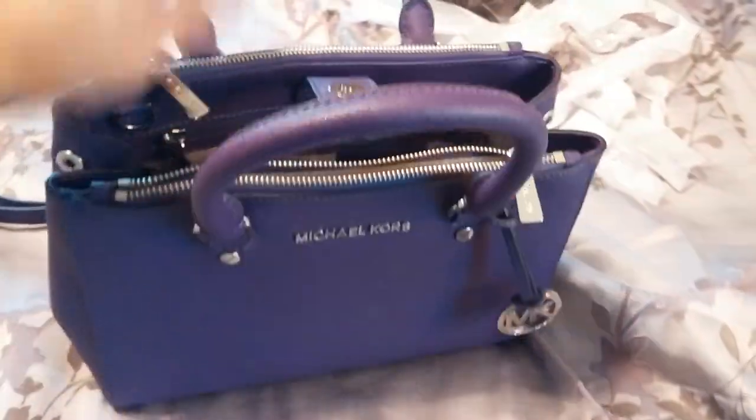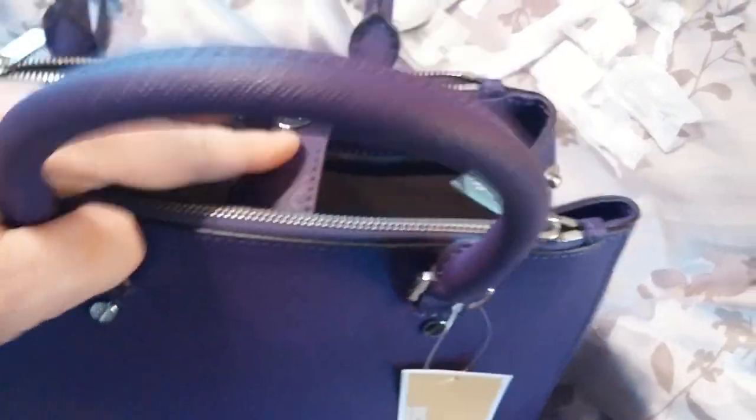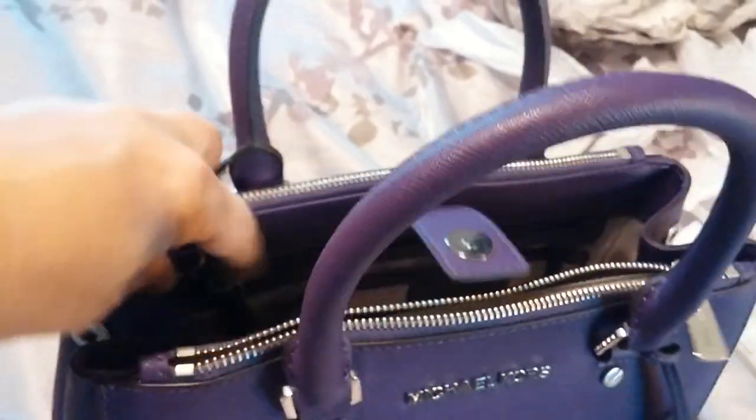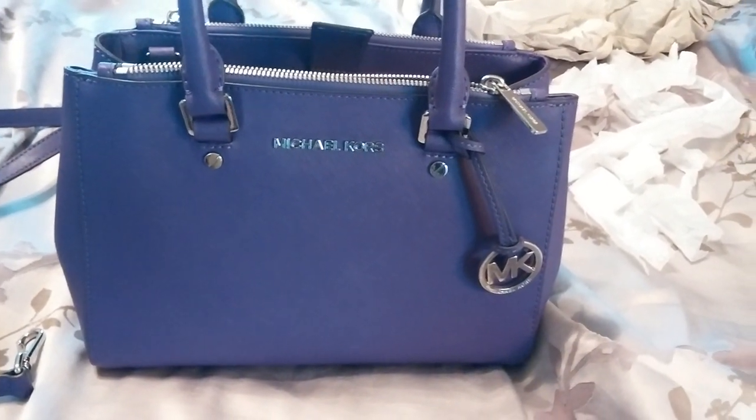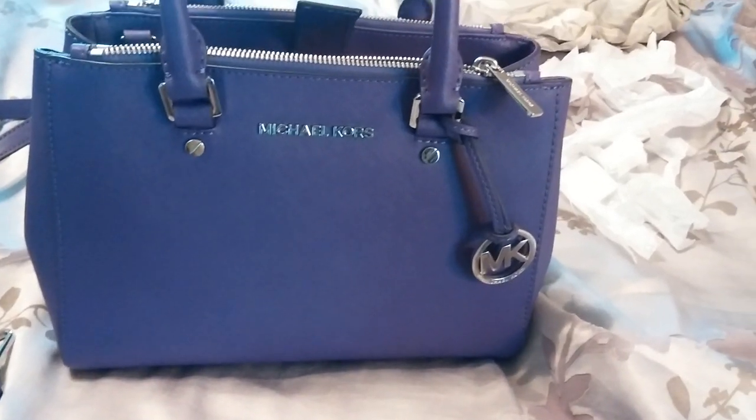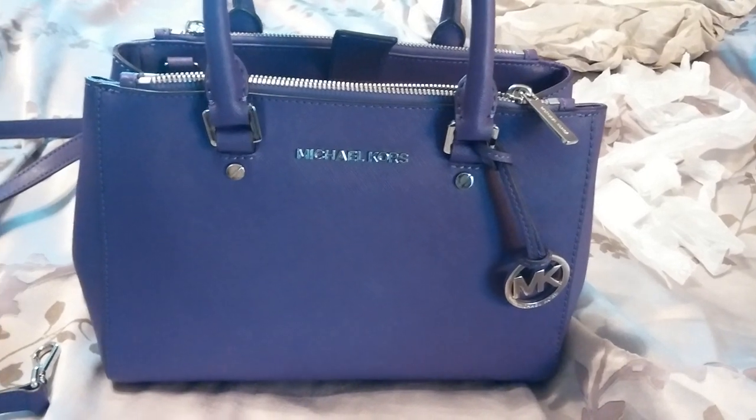I am just so in love with this bag. For me to pay full price tells you how much I really love it. It's a beautiful grape color and I love it with silver. I love the strap option — it connects inside, so if you don't want to use it you can just tuck it out of the way. They just got it in at the Michael Kors stores in this small size in some different colors. I'm so excited about it — have a great day, bye!